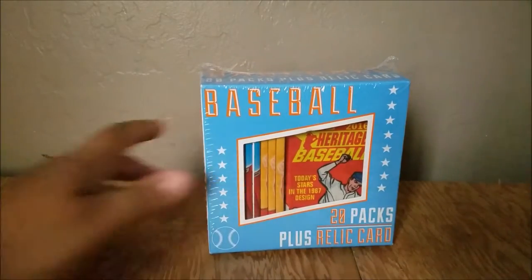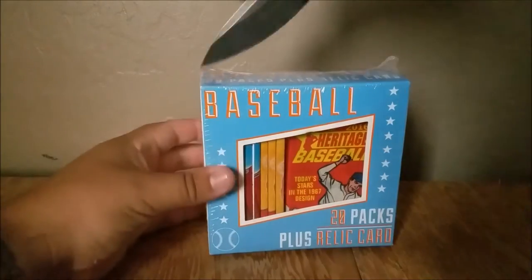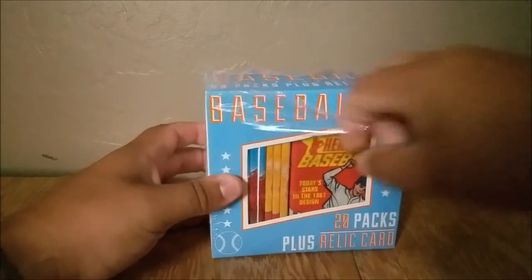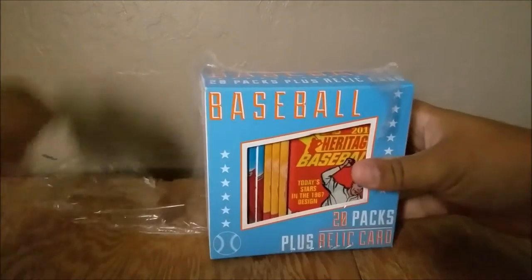This package is guaranteed to contain 20 sealed baseball packs plus one relic card. So let's go ahead and see what kind of relic card we get. I don't know if these are retail — I'm guessing they would be retail packs, not hobby.